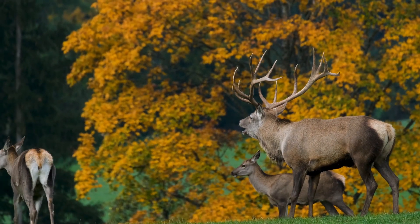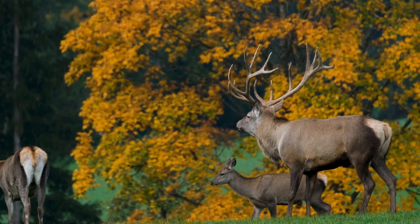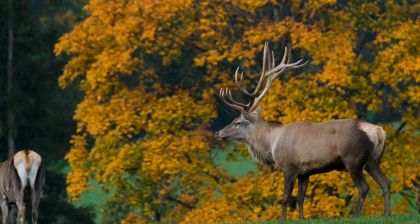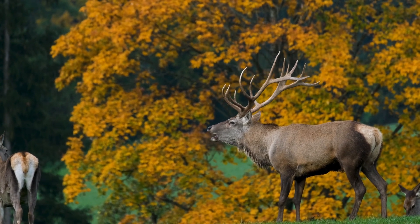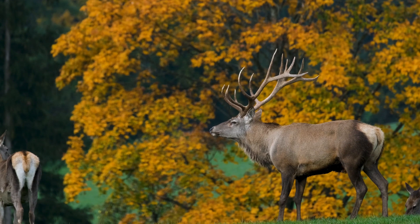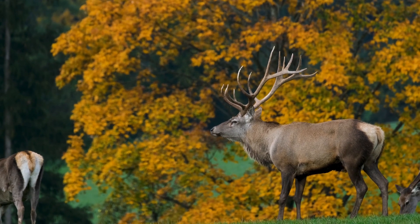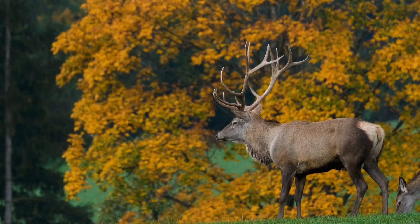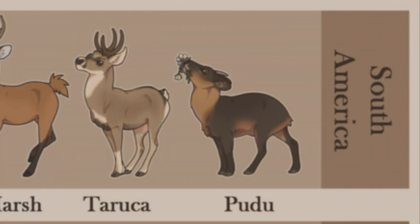Fact 16: The Irish elk was the largest deer species that ever existed. It stood seven feet tall at the shoulder and possessed antlers that spanned 12 feet from tip to tip, making it the largest known species. It is now extinct, with the last one dying over 11,000 years ago. The pudu can barely stand 32 centimeters tall. Fact 17: Deer were included in cave drawings, and paleontologists have discovered deer as part of cave artwork, highlighting their important role in early human history.